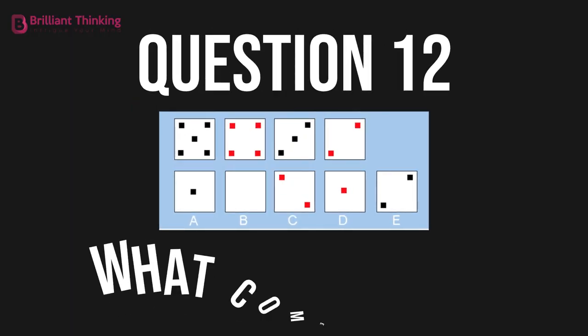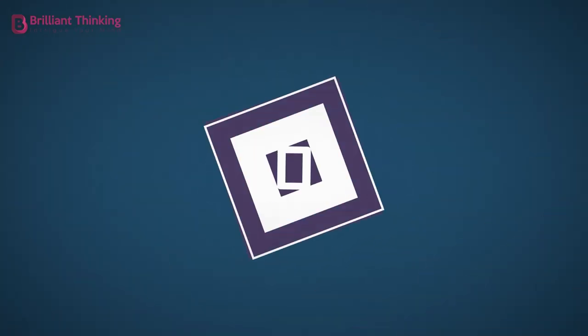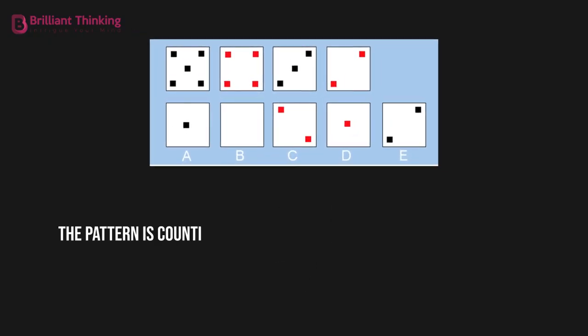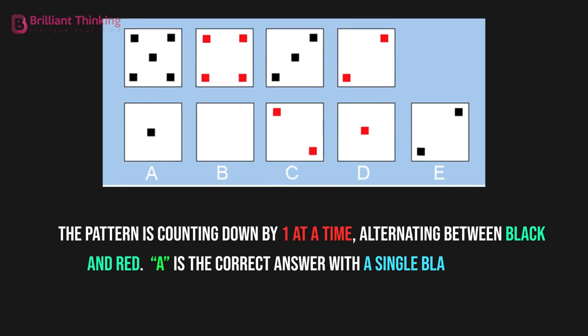Question 12: What comes next? The answer is A. The pattern is counting down by one at a time, alternating between black and red. A is the correct answer with a single black square.